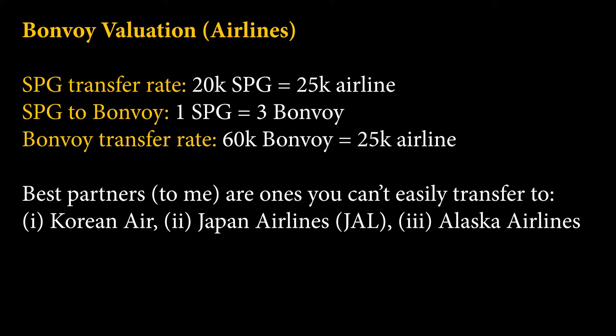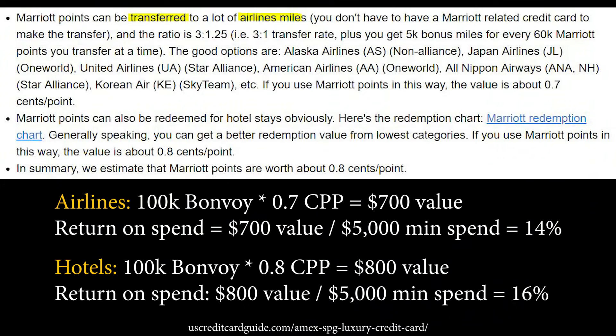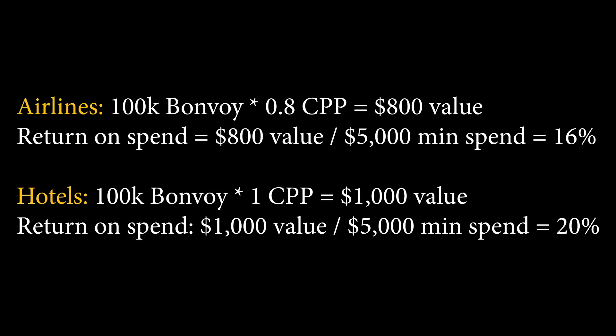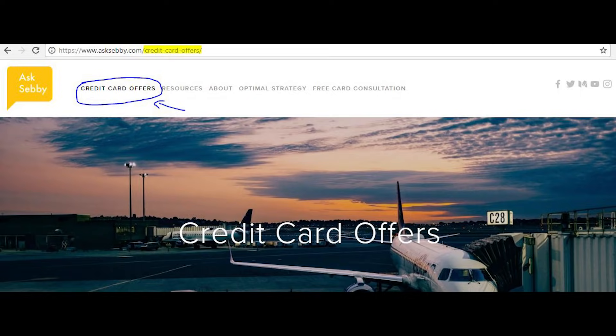Alaska is another interesting transfer partner, but it's pretty easy to generate Alaska points right now so maybe less applicable. To get maximum value from airline transfers, you're probably looking at first-class and business-class flights. Different people will have different valuations — US credit card guides value the points at 0.7 cents per point for airline transfers and 0.8 cents per point for hotel bookings. TPG values it at around 0.9 cents per point. For me, I lean towards 0.8 cents per point for airlines and 1 cent per point for hotels, though I'm a bit of an edge case since I won't use my points unless it makes sense.